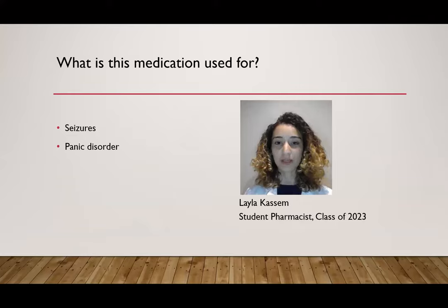Clonazepam is a benzodiazepine and it's mainly used to treat seizures and panic disorder. It does have other uses. If you have any questions about what these other uses are, feel free to ask your doctor or pharmacist.